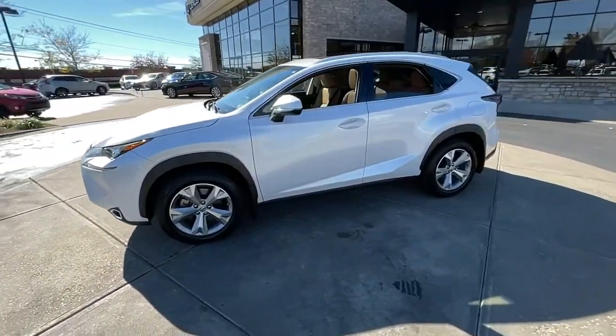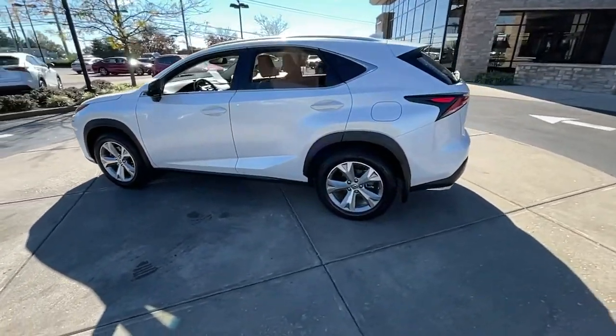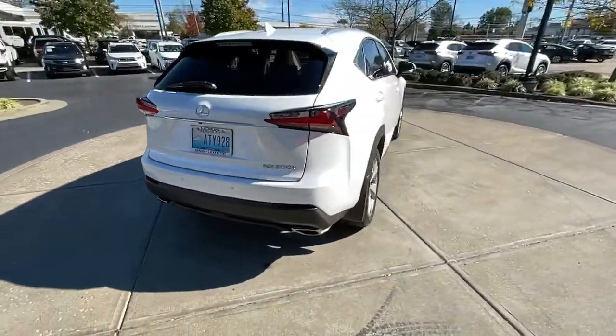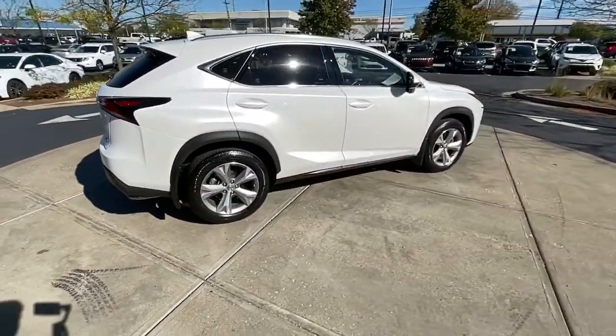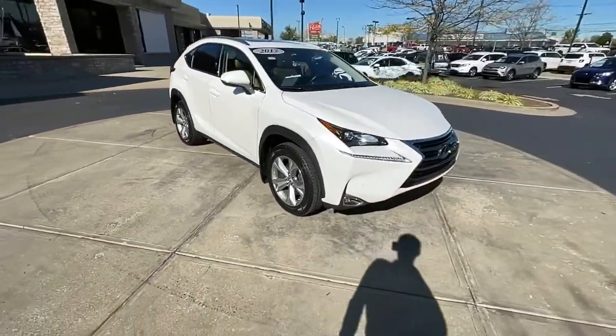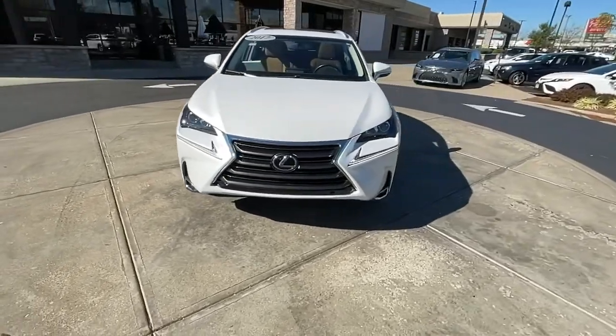Get into the 2017 Lexus NX. With less than 35,000 miles on it, take a tour of this luxurious and versatile Lexus NX — the premium SUV that brings effortless performance, premium amenities, and modern style to every adventure.